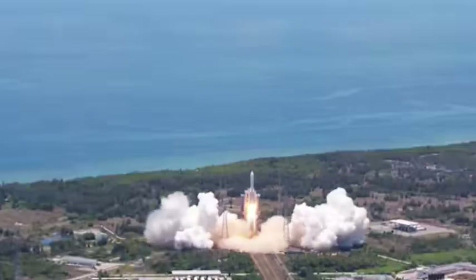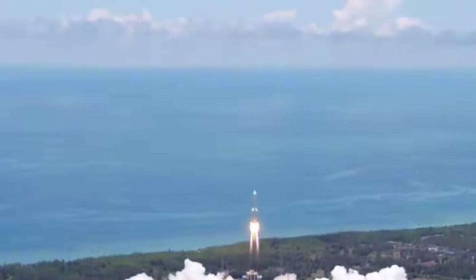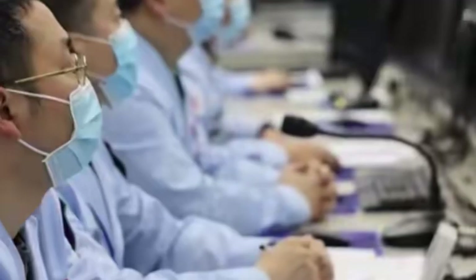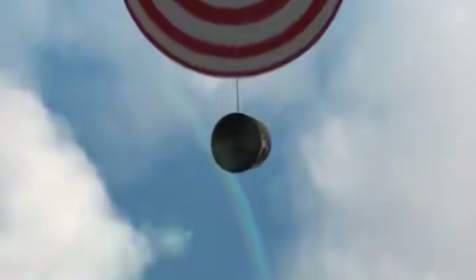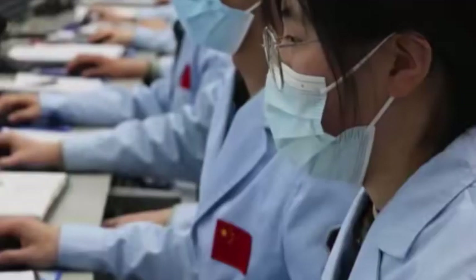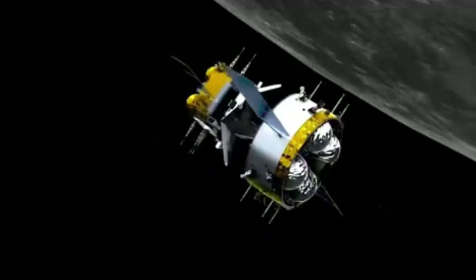This is not only a simple technical test, but also a comprehensive review of China's aerospace technology. Behind every successful data point, there are countless experiments and countless people's efforts. As the old saying goes, one minute on stage, ten years of hard work off stage.